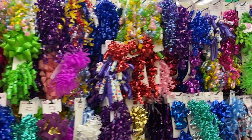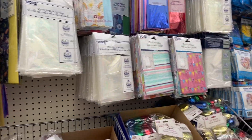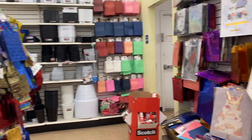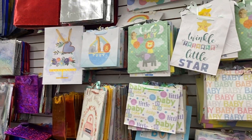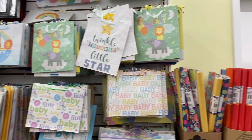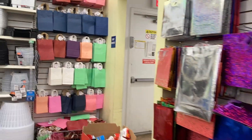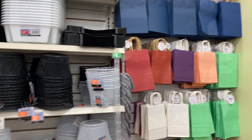Here's all the ribbon, and then here's the bags. Look at the baby shower section. They have more over there but nothing exciting. Now I'll go check out the other 99 store or the other Dollar Tree.